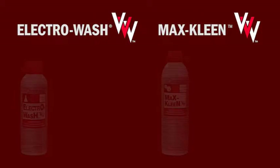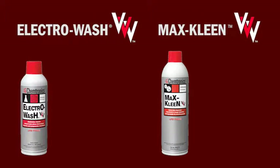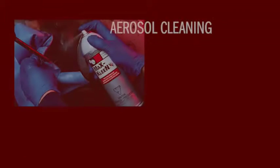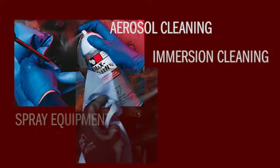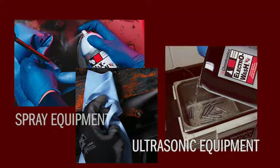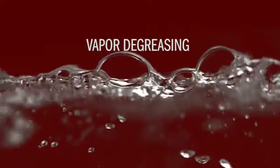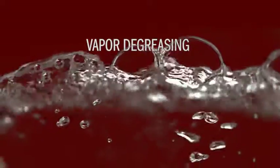These products are available in aerosol packaging, one gallon and five gallon pails, and 55 gallon drums. They can be used for aerosol cleaning, soaking, spray equipment, ultrasonic cleaning, and even vapor degreasing — a high precision cleaning method commonly used for aerospace and medical electronics.